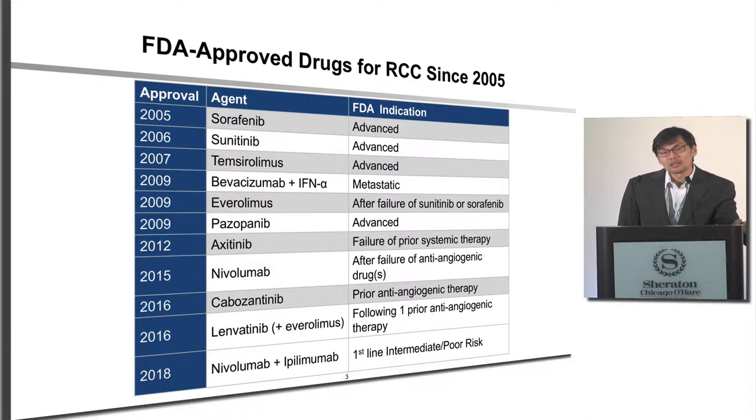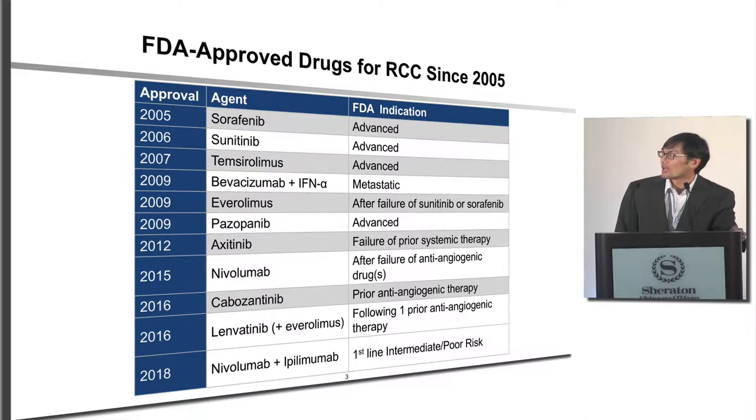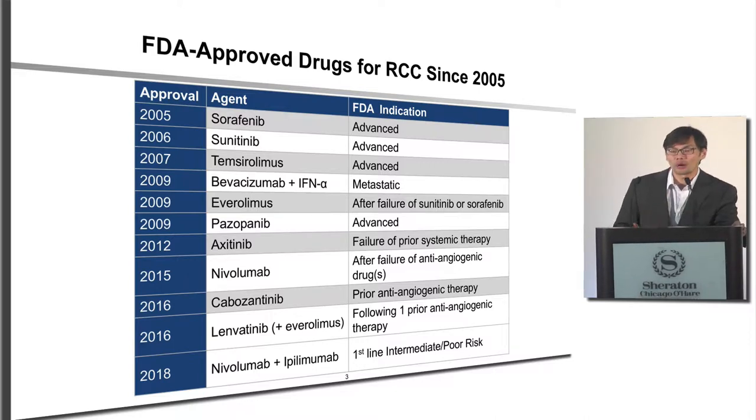You've kind of seen this list multiple times now. Ever since about 2005, we really have had 11 FDA-approved drugs for the treatment of metastatic kidney cancer, and this is really phenomenal growth and advancement within the field. Up until about 2015, most of this has really been single-agent therapy.